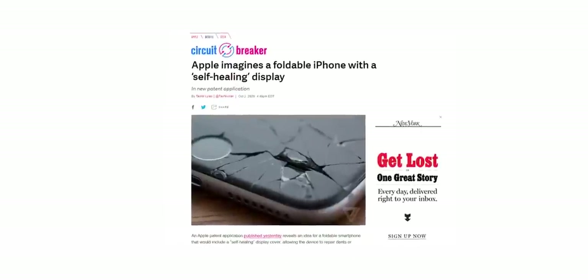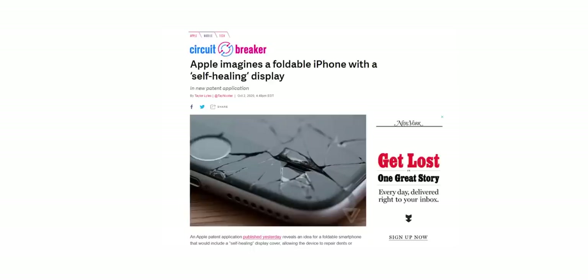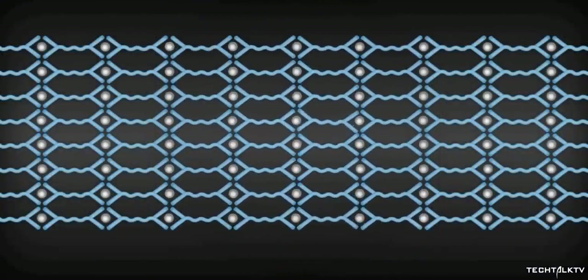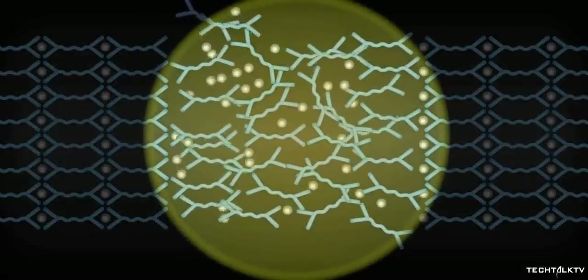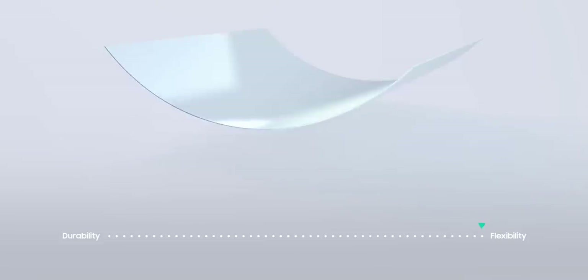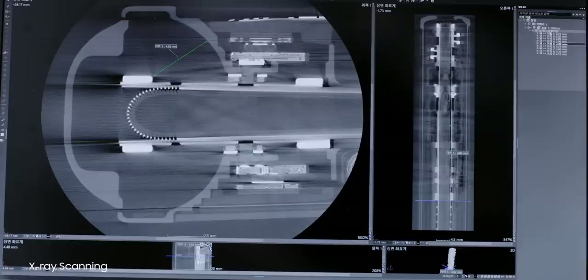According to a newly granted patent, Apple is developing a self-healing display cover allowing the device to repair dents or scratches covering the screen. The patent explains that this cover layer may include a layer of elastomer that can lose and regain shape to keep the sensitive inner workings of the device protected. Additionally, the patent says this self-healing layer would use heat, light, or electric current to repair itself — meaning it happens automatically, such as when the device is being charged or on a predetermined schedule. In theory, this makes foldable smartphones much less susceptible to damage and increases the durability of their handsets.